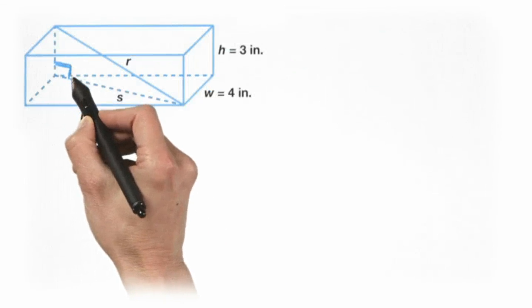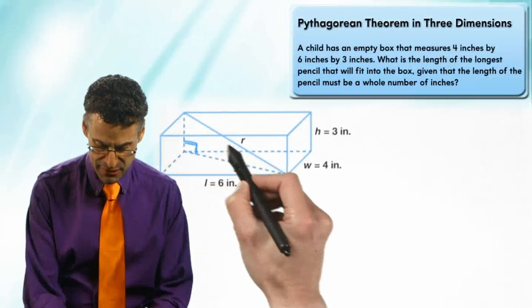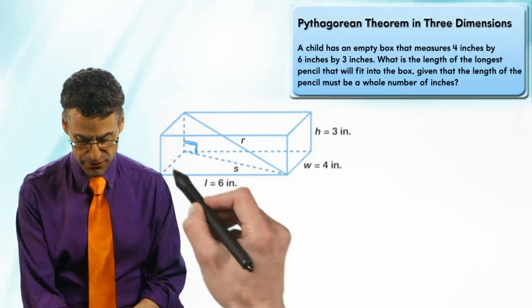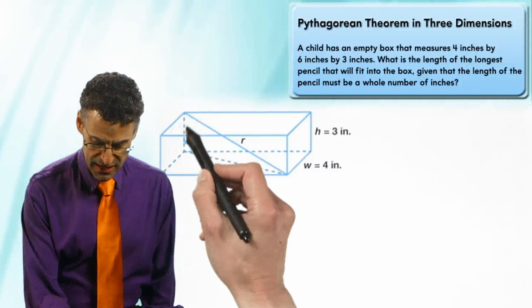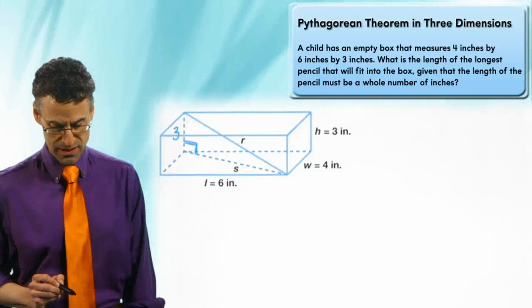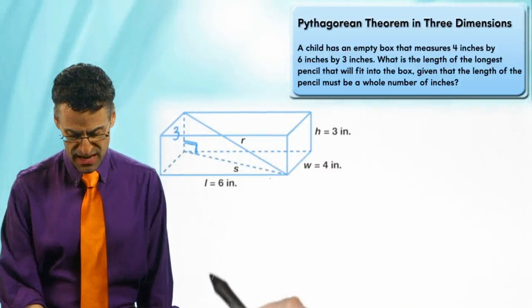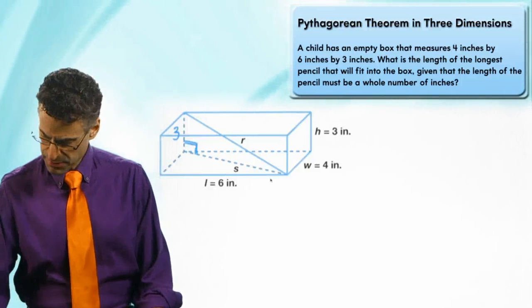It's a little right triangle kind of hidden there. Even though it doesn't look like a right angle in the perspective drawing, it is a right angle because that vertical edge meets the floor at 90 degrees. We know that side is just the height, which is three. And the length I want to find — the longest distance that fits in the box — I'm calling r.